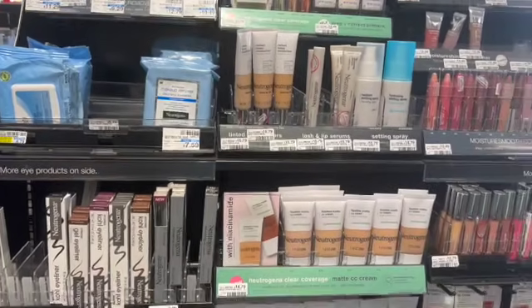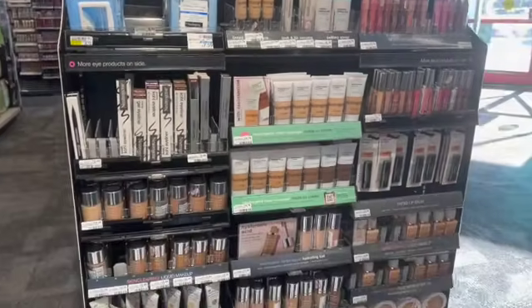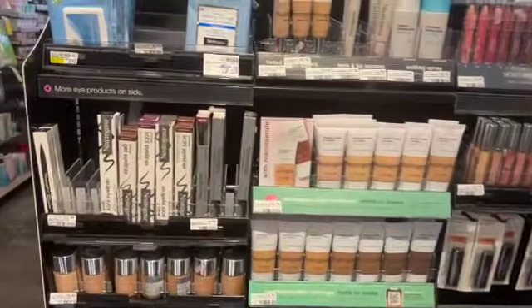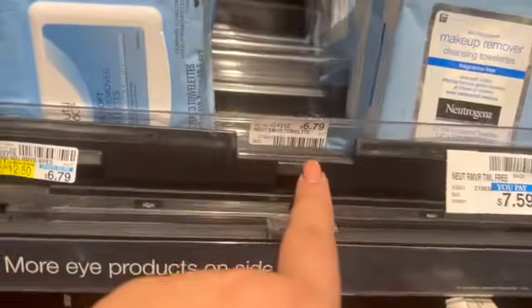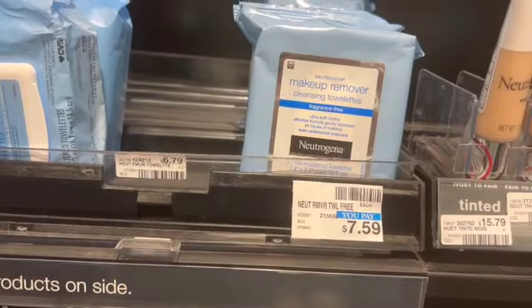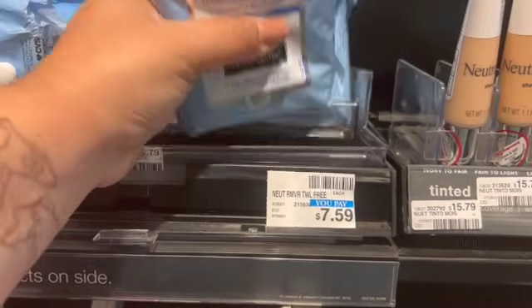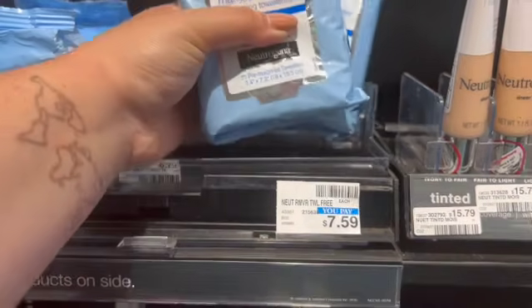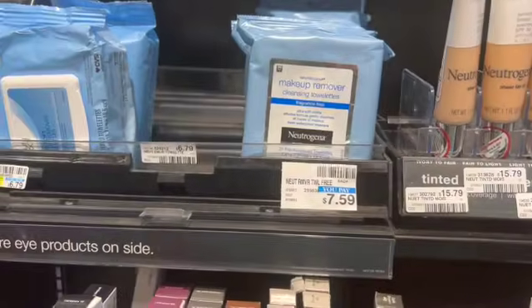We're going to start off with this Neutrogena deal. I was hoping my store had the $6.79 wipes in the makeup section, but they only have the $7.29 variety. If you buy two of the $7.29 variety and you have two of those $4 printables from coupons.com — I'm not sure if they're still available, but you can check — or any digitals, you can buy two for $14.98, use two of those $4 coupons, pay $6.58, and get back a $6 extra care buck.